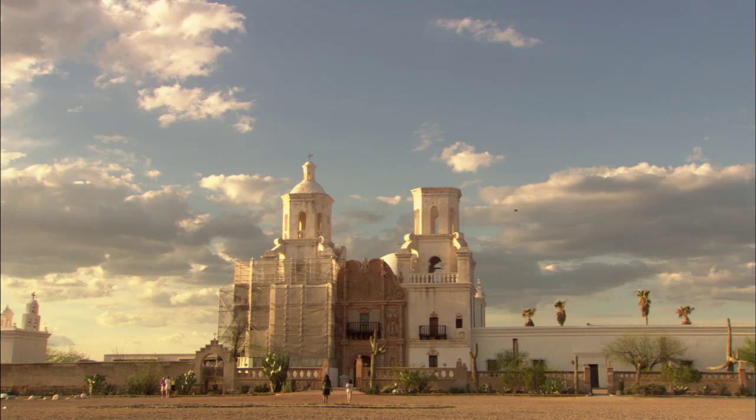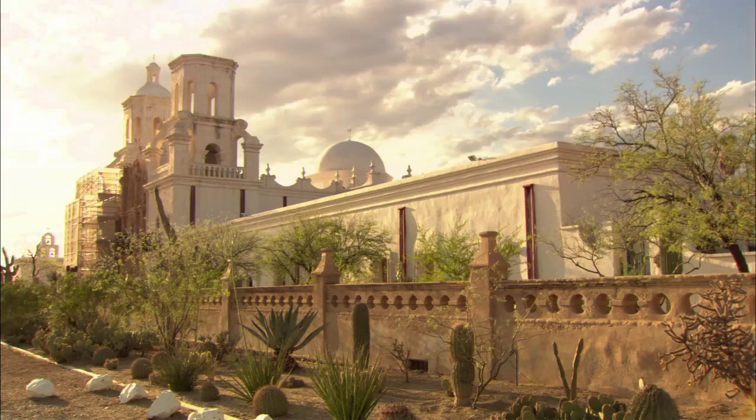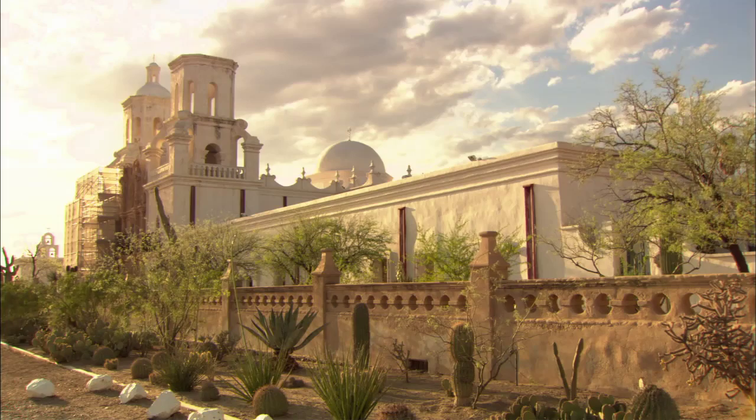In fact, the amazingly beautiful San Javier Mission was built in the late 1700s. Its beautiful whitewashed adobe walls still stand like a jewel in the desert.